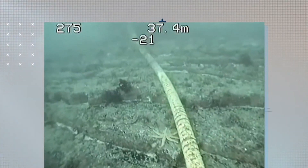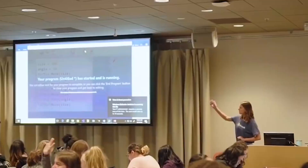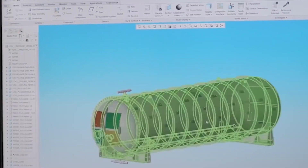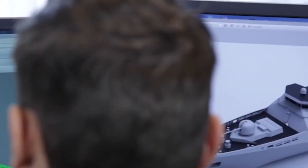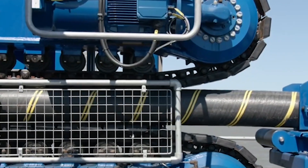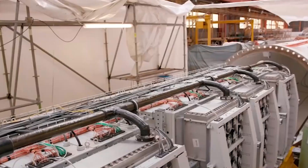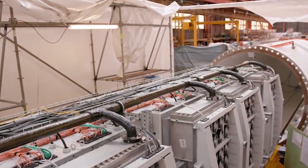Project Natick began in 2013 when Microsoft researcher Sean James, previously a US Navy submariner, wrote a paper proposing underwater data centers. In 2014, the company decided to pursue it for real and put together the Natick team under Ben Cutler. In 2015, Cutler's team took the plunge, sealing a single rack of servers in a vessel and sinking it in shallow water off the coast of California. The micro data center ran reliably for three months before it was retrieved for assessment — that was proof of concept.